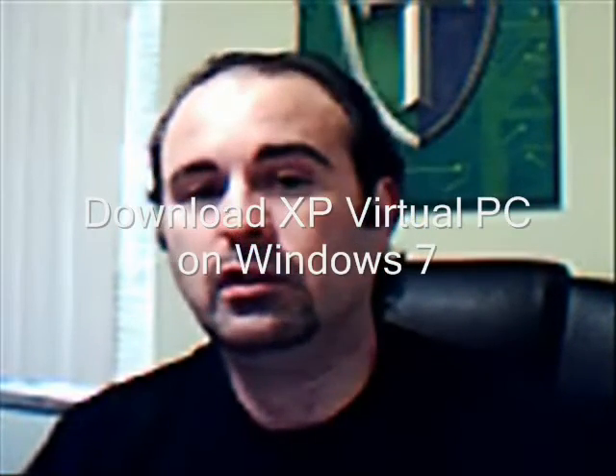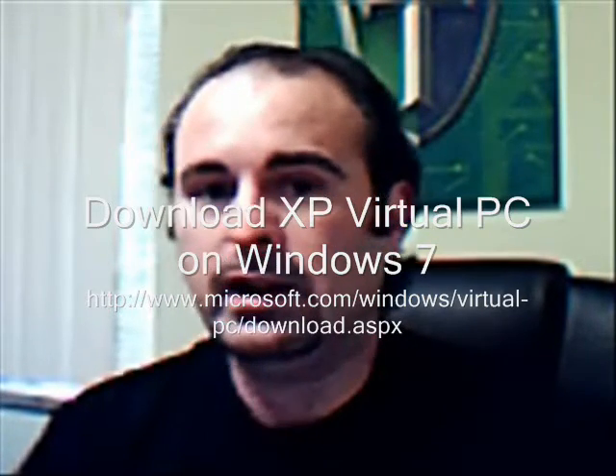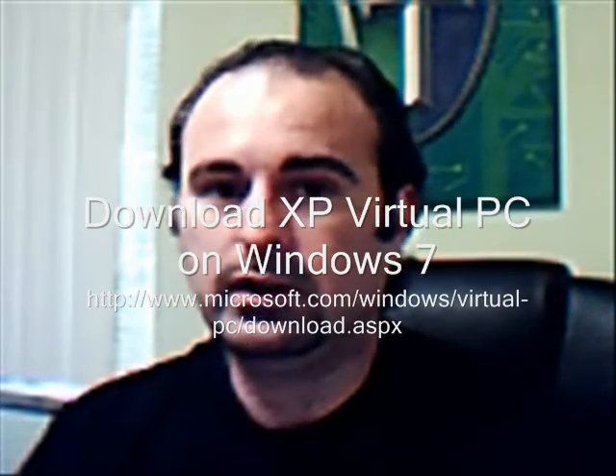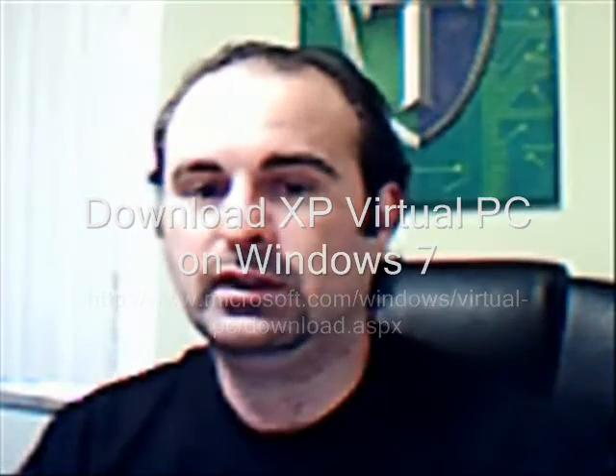If you're concerned about XP applications that won't work in Windows 7 and that's why you're considering a dual boot, don't worry about it. Windows 7 has a compatibility mode for XP just like Vista did. Also, if you get the Pro or Ultimate edition, there's a feature where the program runs in XP Mode — an actual XP virtual machine running inside Windows 7 — rather than just compatibility mode. It's actually running within a virtual XP system. Very cool. Just make sure you don't get the Home edition or you won't have that feature.